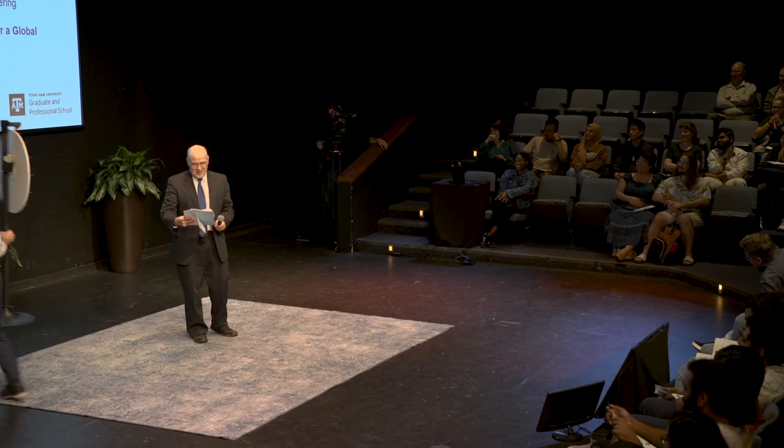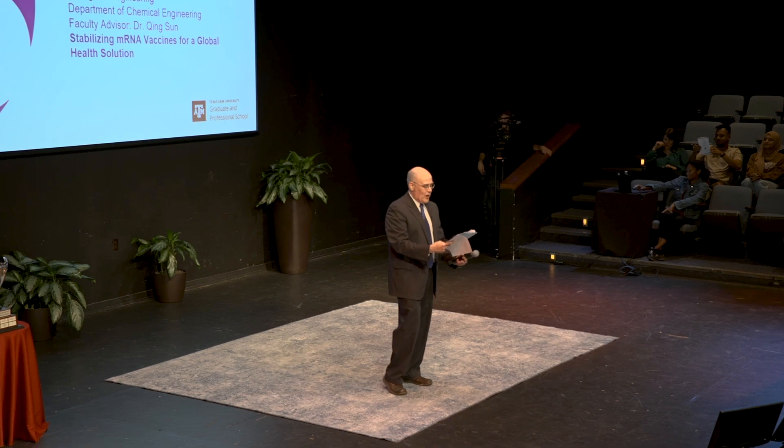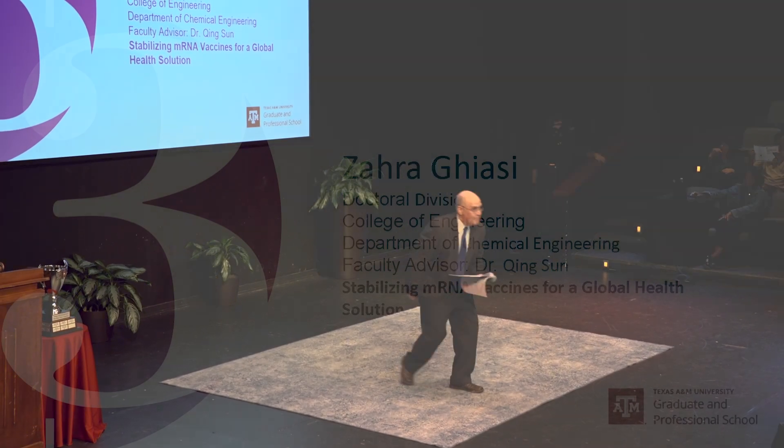We are ready for competitor number six, and to get the prize wheel out of the way, our competitor number six from the Department of Biomedical Engineering, Zahra Gyasi.